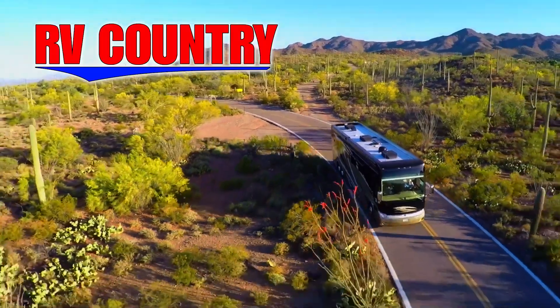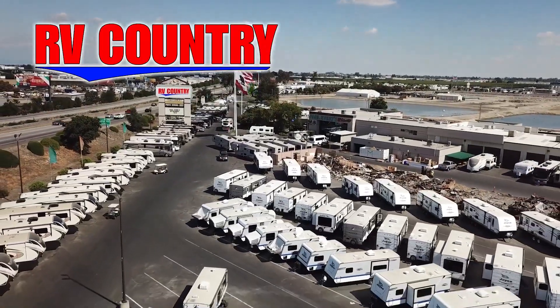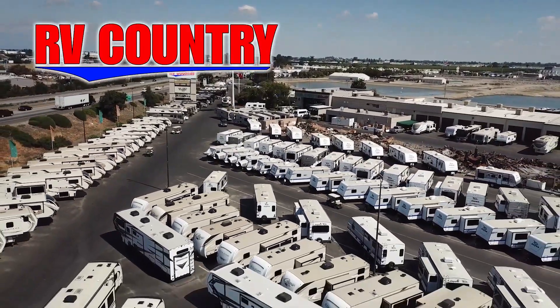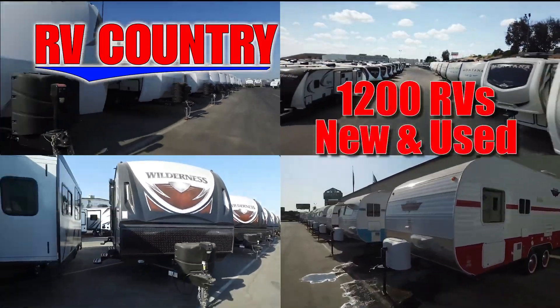Here at RV Country, we're all about creating fun family memories. And RVing is one of the most economical ways to create those memories. If you have any questions, please feel free to give us a call. We're here to help because with dealerships in five states, you're sure to find an RV Country dealership close to you.